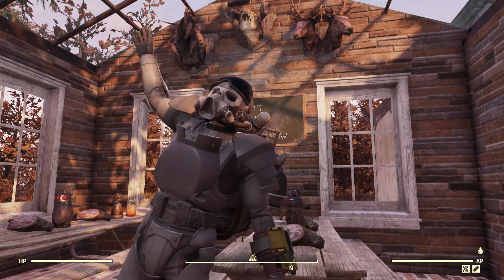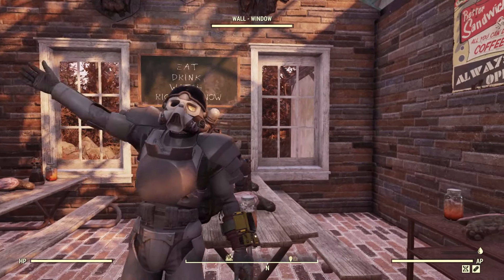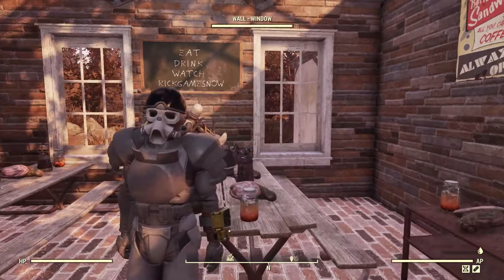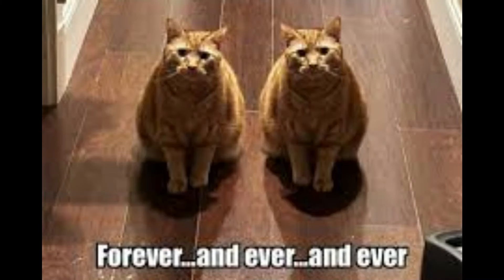Today I thought I'd do a video on things you might not know you can do in Fallout 76. And if this video does well, I'll probably do another, and another, forever and ever. Enough of me being creepy, let's get into it.